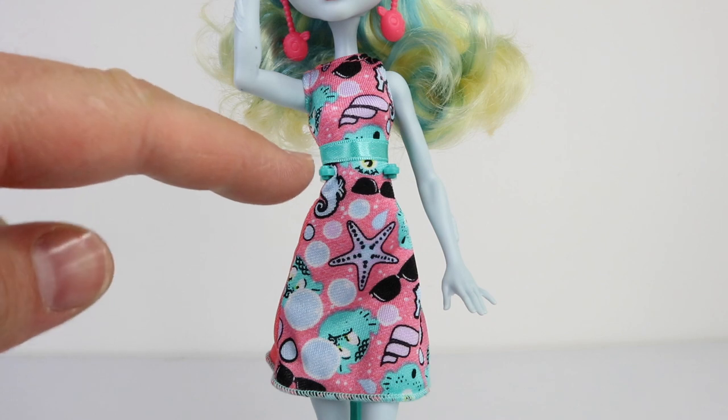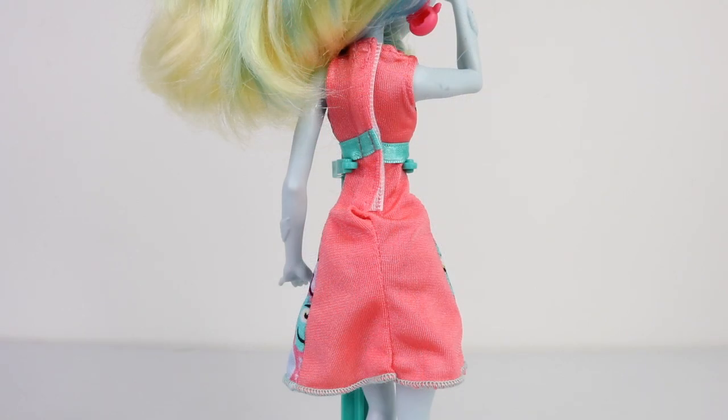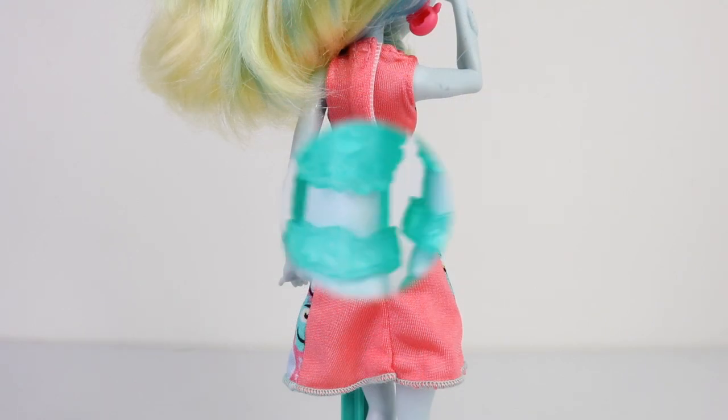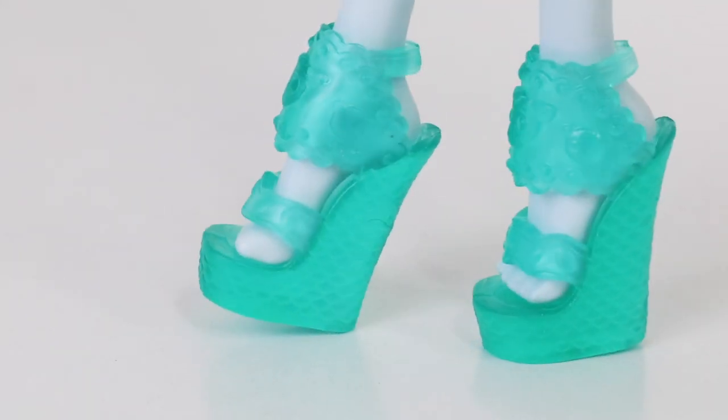It also has a sea green ribbon as a belt around her waist, and the bottom has overlock stitching. The back of her dress is done in a plain coral color. And these are her shoes which are done in a translucent green, and they have fish scales on the heels.